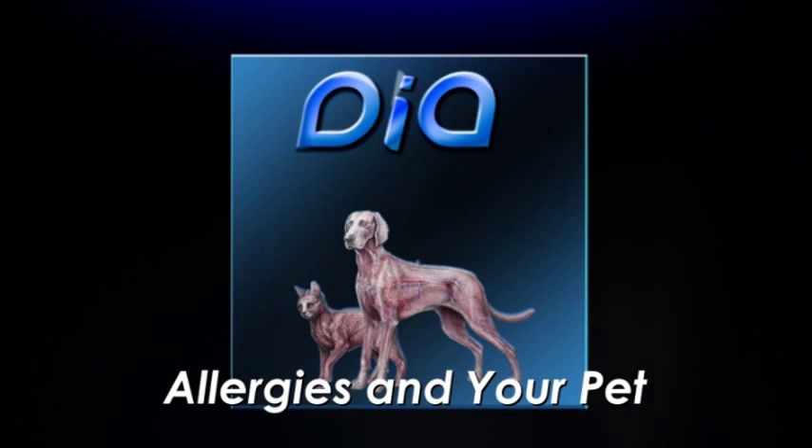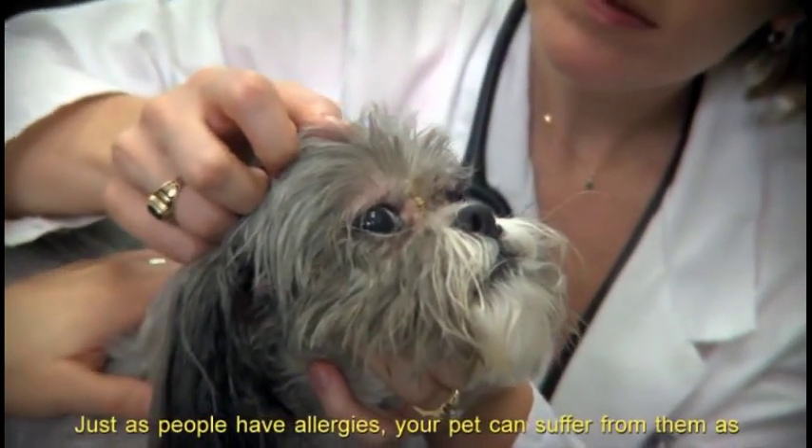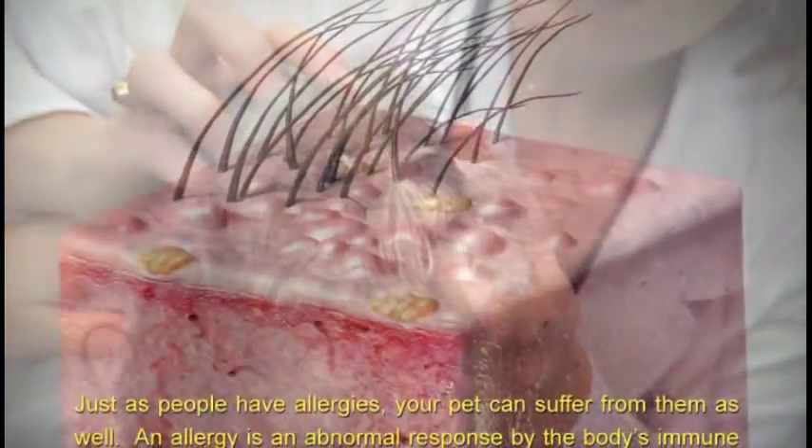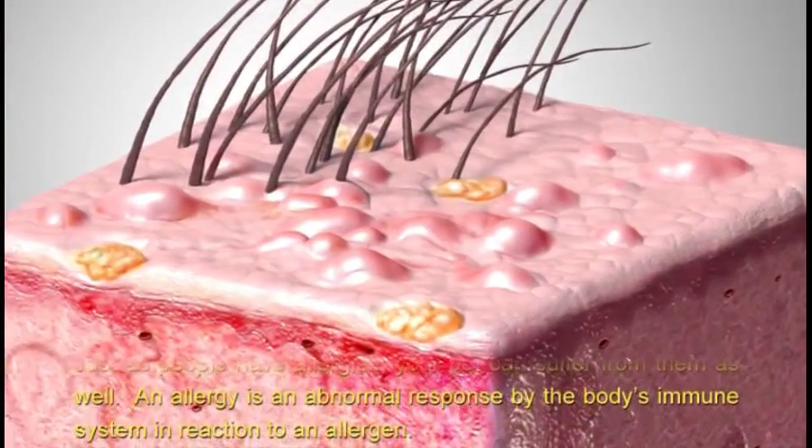Allergies and your pet: just as people have allergies, your pet can suffer from them as well. An allergy is an abnormal response by the body's immune system in reaction to an allergen.